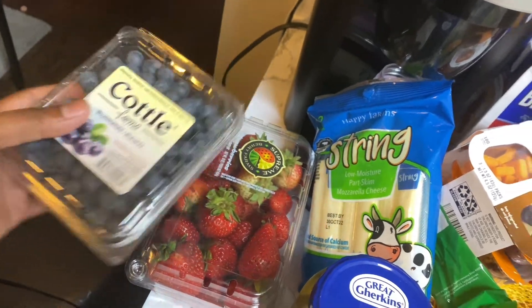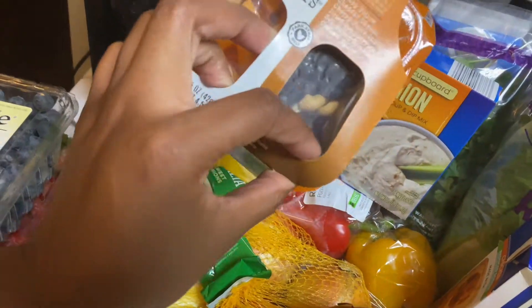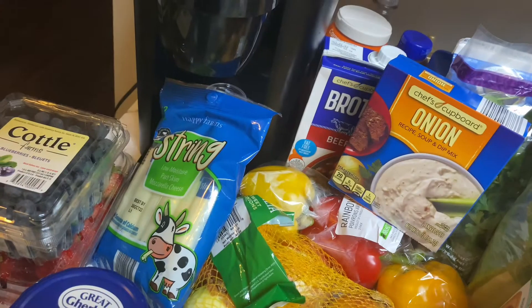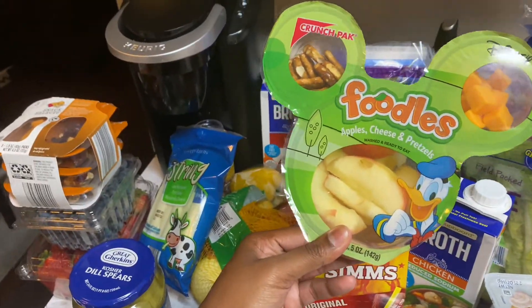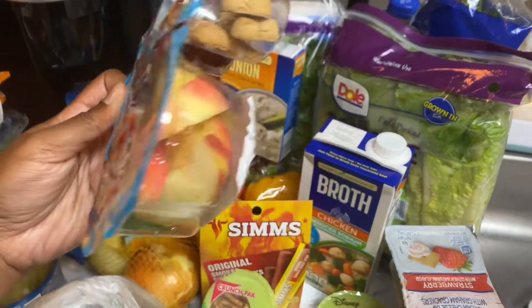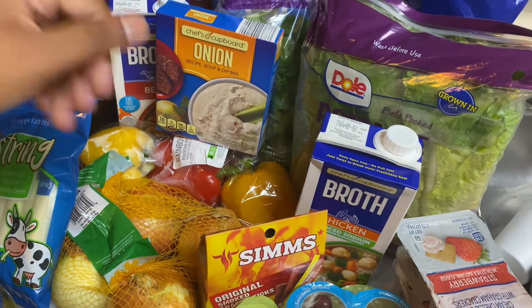Okay, so first I got some blueberries because my daughter loves them. I got some strawberries, some mozzarella spring cheese — hopefully she eats that — some pickles, and these little three snack packs with cheddar cheese, raisins or cranberries, and cashews. I got some sweet onions, some limes, food snack packs for my daughter with apples, pretzels, cheese, grapes, apples, and little graham crackers — cute little kid snacks. I got a little pack of slim jims, some chicken broth, and beef broth.